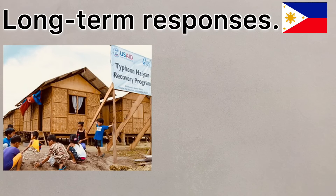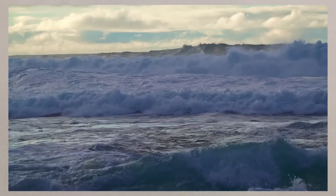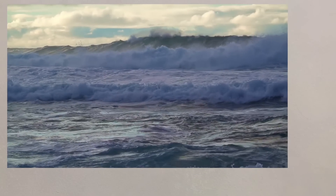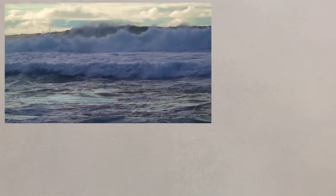Thousands of homes were built away from areas at risk of flooding, with more cyclone shelters being built for the future. By understanding the impacts from natural hazards like typhoons, we can start to respond more quickly when they occur. We can also start to think about what preparations need to be put in place in order to protect ourselves from future hazard events.